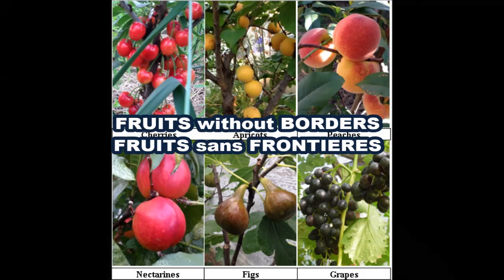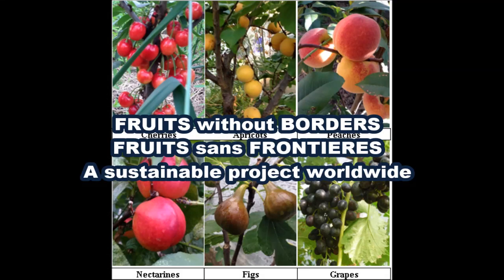So I am launching you an invitation to a synergic project worldwide, whose main goal is to encourage and support growing locally a much larger variety of tasty and healthy fruits beyond the limitations of our local climate. I am inviting you to Fruits Without Borders — Fruits Sans Frontières — a sustainable project worldwide which will allow us to grow an unprecedented abundance of delicious and organic fruits everywhere in the world, by sharing and implementing everything that we know right now in this domain, and by improving it further through our joint efforts.